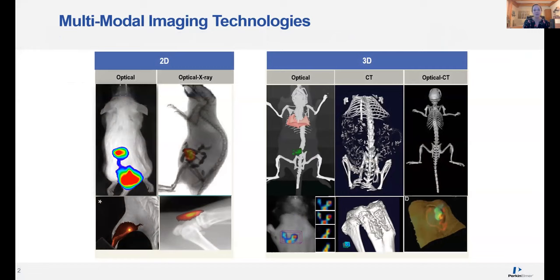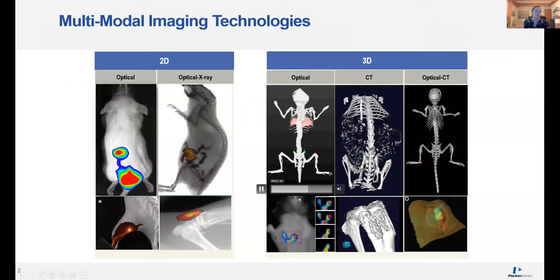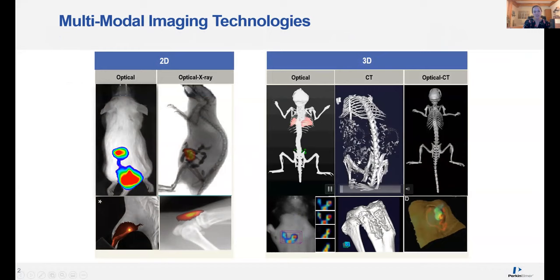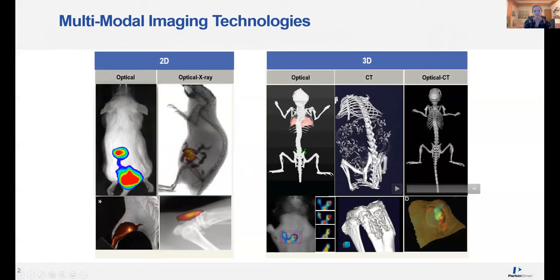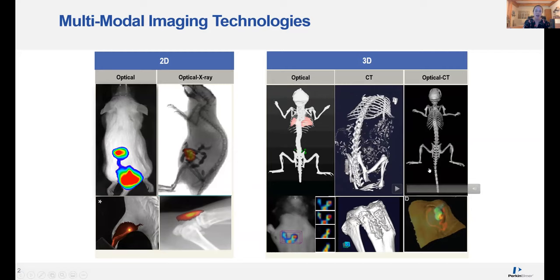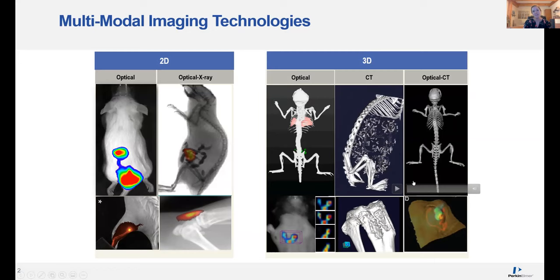We started with very simple 2D bioluminescence imaging and then added in fluorescence and anatomical x-ray. We've since expanded into 3D technology with optical 3D tomography — for example, here you're able to visualize a bioluminescent tumor. We also have standalone CT systems. Amy just mentioned you also have a Bruker system, and this allows for higher resolution scanning. Here we're actually looking at a pregnant rat with all of the pups inside. With the Spectrum CT system, you can combine your optical signal with CT in the same system, adding nice 3D anatomical registration to your optical reconstructions.